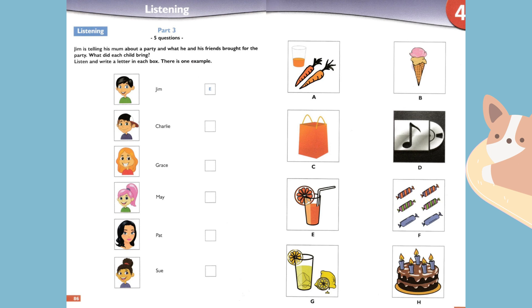Did Sue bring sweets? I know she loves them. We asked her to bring some, but she didn't. Why? She ate them before she came to the party. She only had a bag with nothing in it.